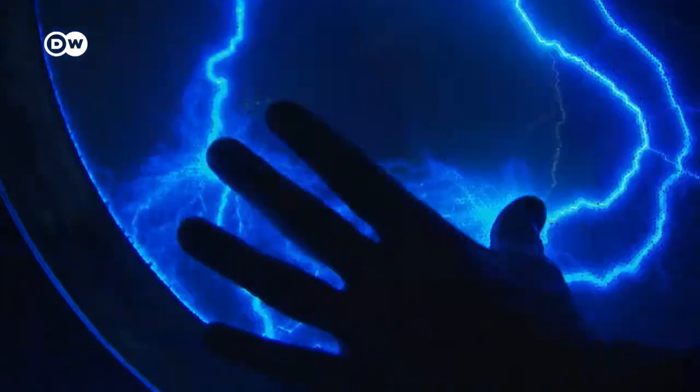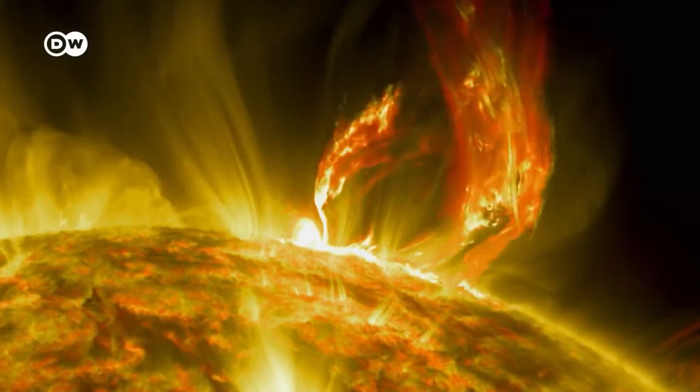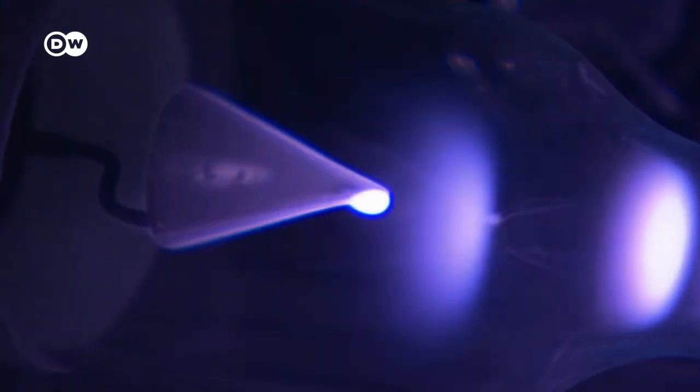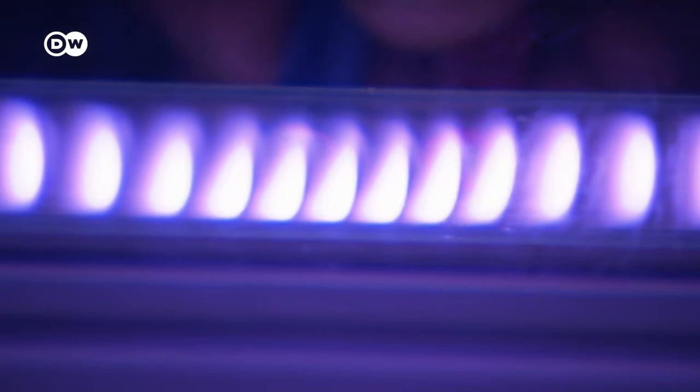Plasma is the term for a hot, electrically charged gas with very unusual characteristics. It occurs naturally in the sun and in lightning. Normally it's extremely hot, but scientists have managed to generate what they call cold plasmas at room temperature, which are proving very useful in medicine.